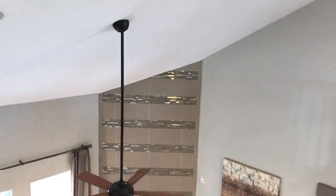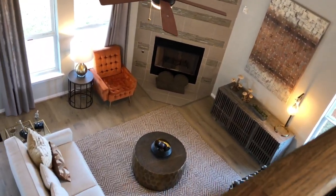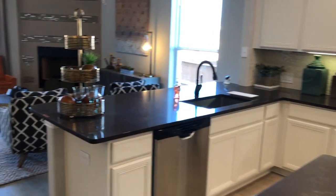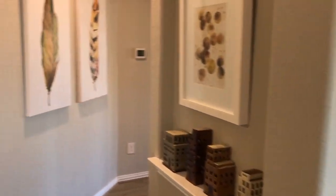And a view from above on this side. Let's head back downstairs and into the owner's suite.